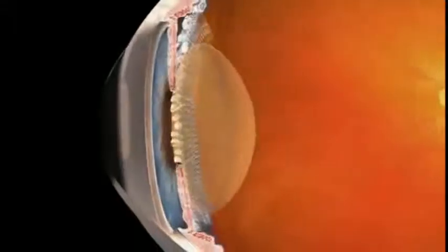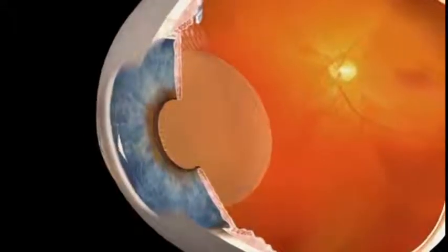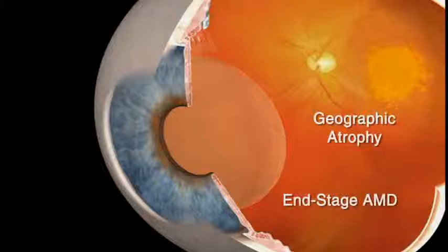Age-related macular degeneration or AMD is a disease of the macula which can lead to varying levels of impaired vision, from mild visual disturbance to central vision blindness. In the dry form of AMD, small yellow fatty deposits called drusen form on the back of the eye or retina. This can advance to geographic atrophy, which results in a permanent degeneration of the macula with associated central vision loss. When this dry form of AMD progresses in this way in both eyes, it is referred to as end-stage AMD.